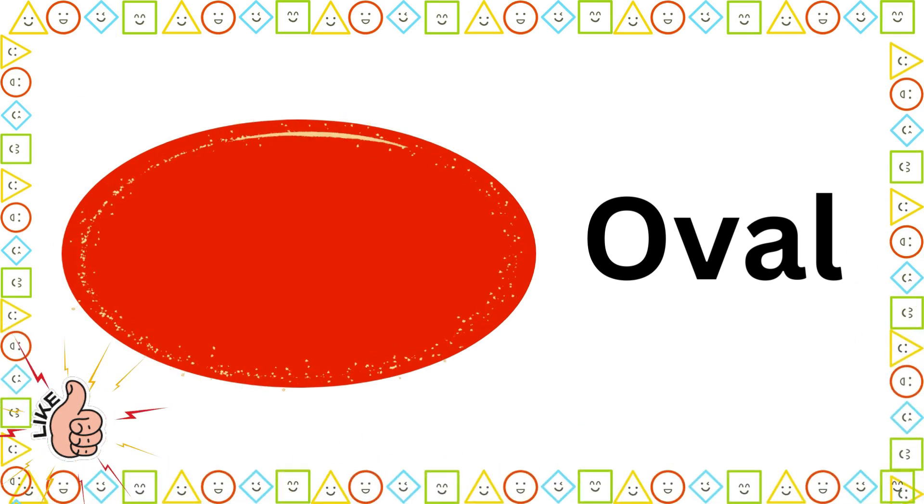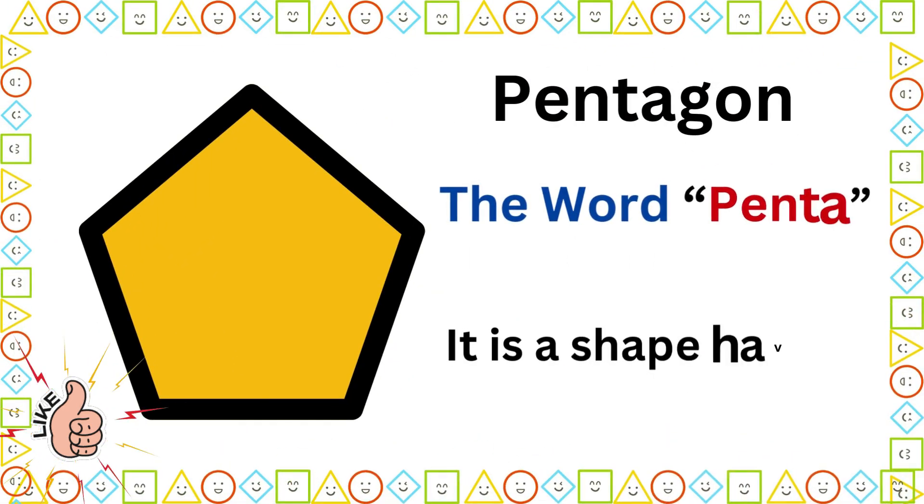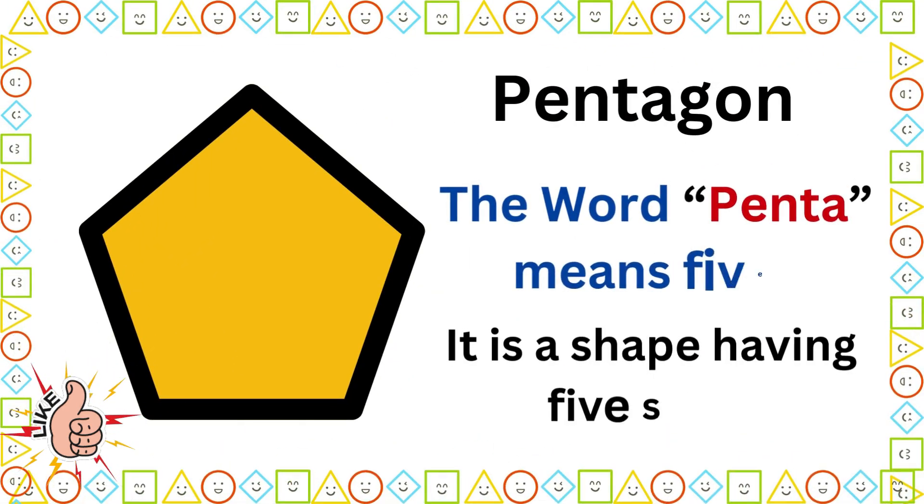Oval. Pentagon. The word penta means five. It is a shape having five sides.